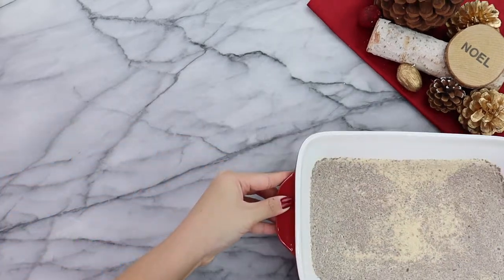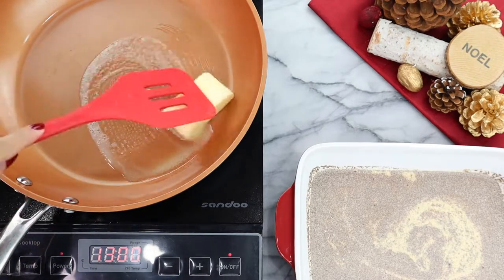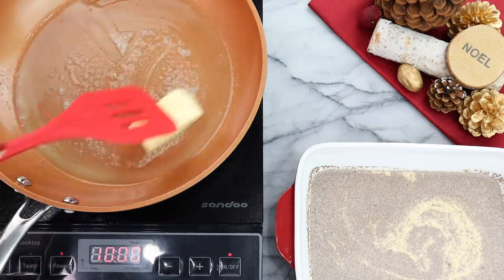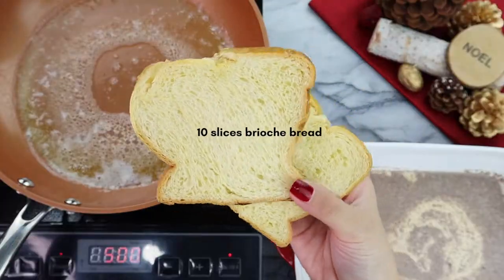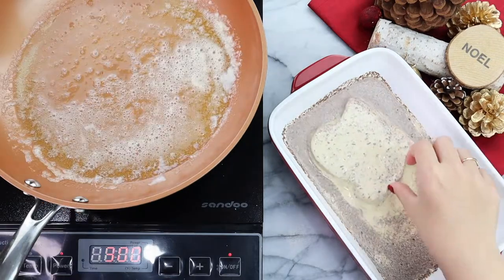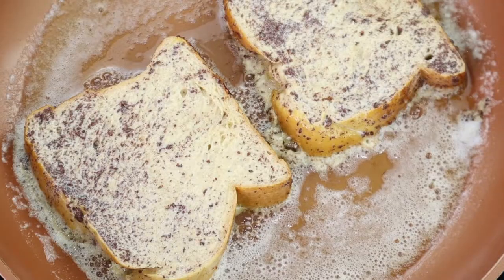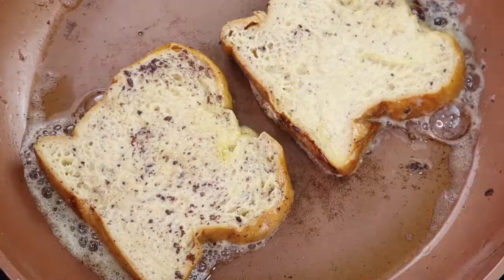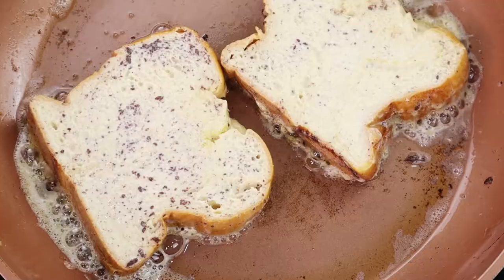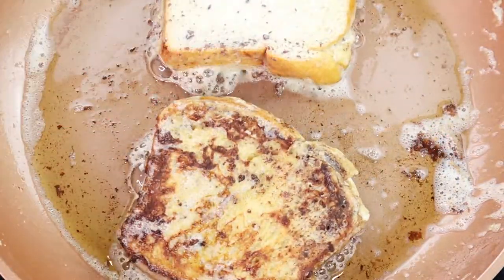Pour the mixture into a shallow dish and set it aside. Now it's time to prep our pan — set the heat to medium and place two tablespoons of butter into the pan, swishing it around to make sure the pan is evenly coated. In this recipe I'm using day-old brioche bread, but you can use any soft white bread without a crunchy crust — challah works perfectly fine as well. Dunk the slices of bread into your egg mixture, making sure they're evenly coated, then place them directly into the hot pan. Flip once they've turned a golden brown — at this point your kitchen should smell like cinnamon French toast heaven. This recipe is good for 10 slices of French toast.